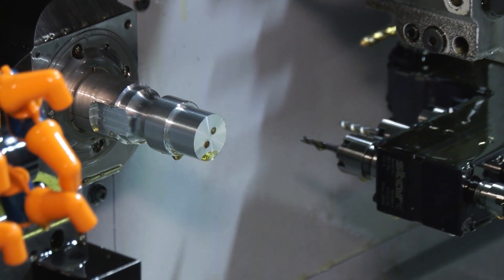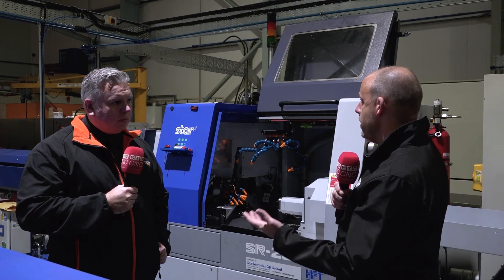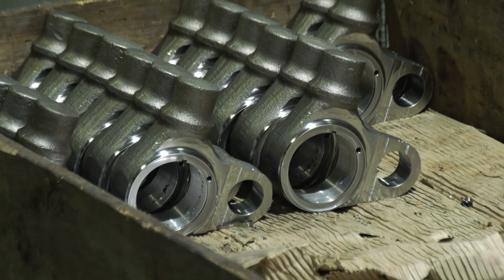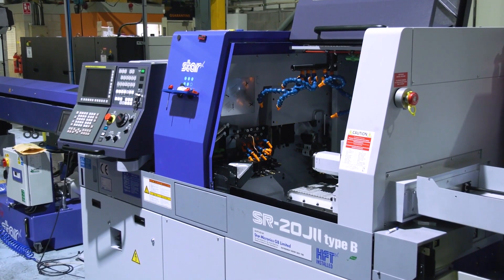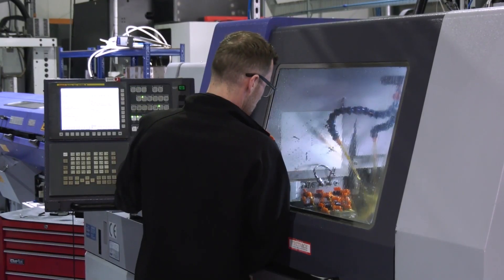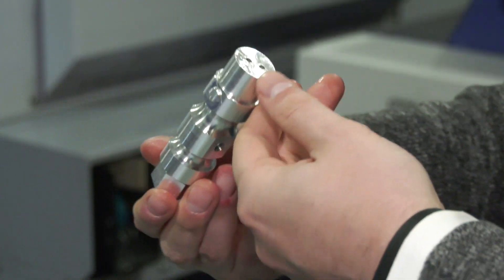You're quite surprised at how advanced these machines are now and how the technology has come along to make the machines a lot more capable. We walk around here and you've got all kinds of different materials that you're cutting, different industries that you're working for. So that flexibility is important as well as the one-hit machining. What's happened is that the products have become more intricate by nature or by design, so the manufacturing approach has to keep up with that.